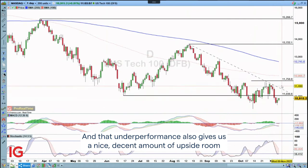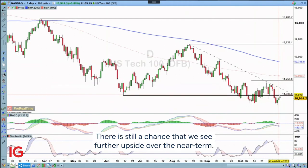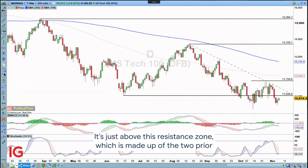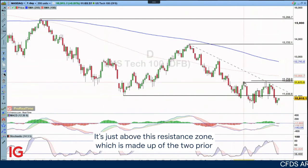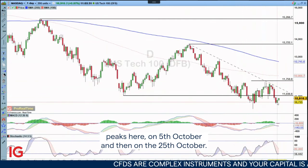And that underperformance also gives us a nice decent amount of upside room to move into. For the near term, as we try to sort our feet, there is still a chance we see further upside. In terms of that upside stop loss, 11750 is the level I'm looking at — it's just above this resistance zone, which is made up of the two prior peaks here: the 5th of October and then on the 25th of October.